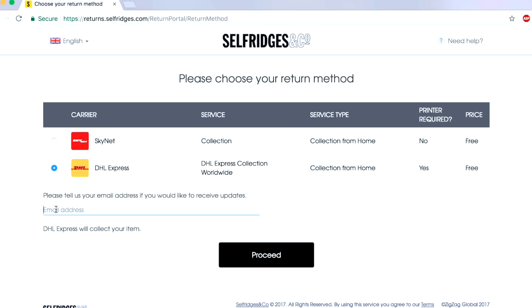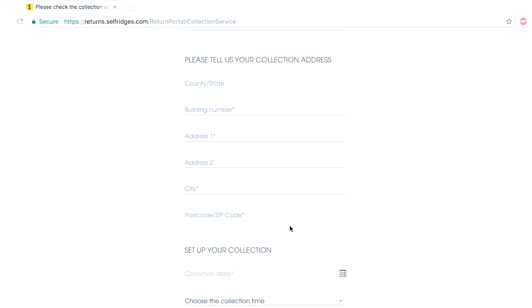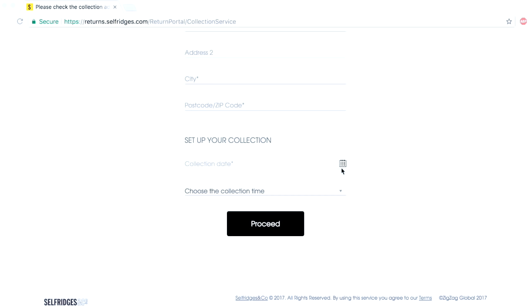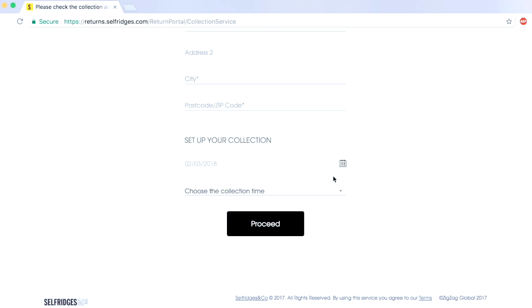Next, you'll be given carrier options depending on where you live. Let's say we choose DHL Express — all I need to do is put in my email address and click proceed. Finally, put in some personal information, your home address, and choose a collection date from the available dates shown in black, along with a collection time.